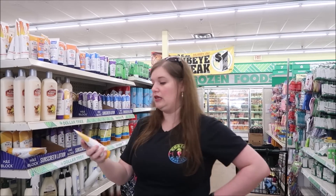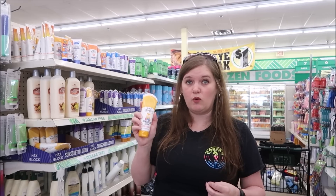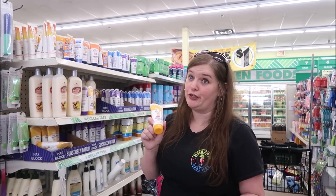This is the one I really like - the kids SPF 50, because the kids formula stays on a little bit better. It's more like a sport formula, going to stay on really well with swimming and things like that. So this is a really good sunscreen to get for a dollar.